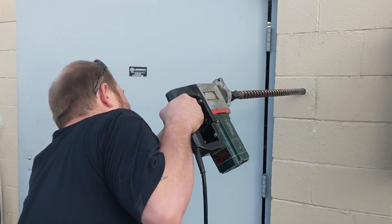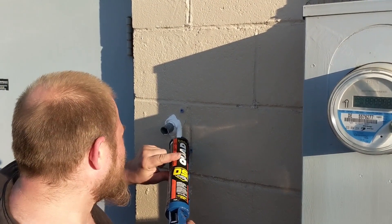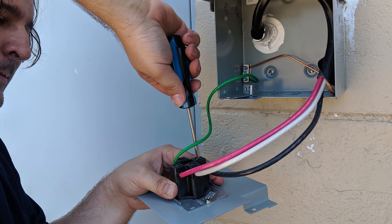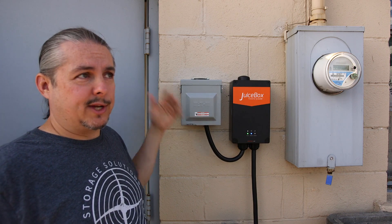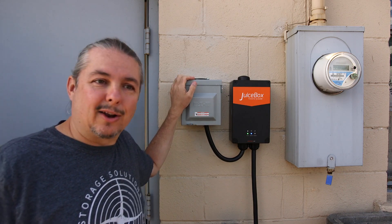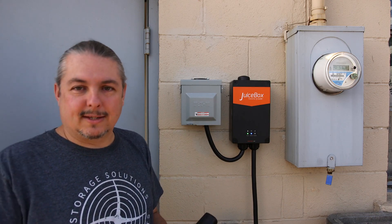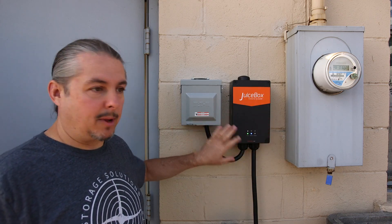Once you have it installed — and we weather sealed it really well — you can buy this setup easily. I'll leave a link where you can get it on Amazon, or you can buy these at Lowe's or Home Depot. Overall, the plug, the junction box, the electrical box, the sealant, and everything is like a $60–$65 project worth of parts. It doesn't cost a lot to put this part in.